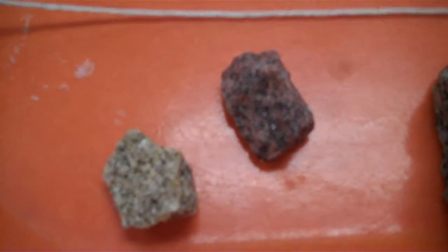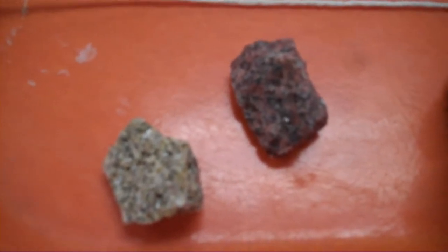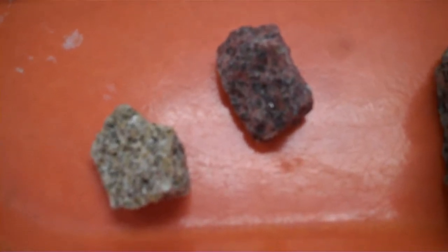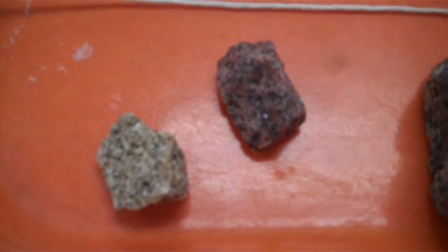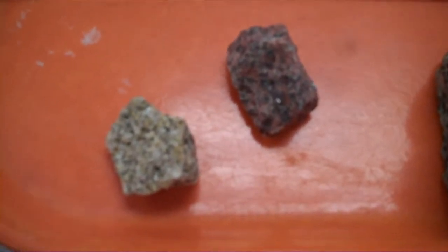I should say at this point that any time you see a red color in the rocks, that is considered a light color along with the whites and the light grays and buff color. So this is considered a granite because it has less than 25% dark colors in it.